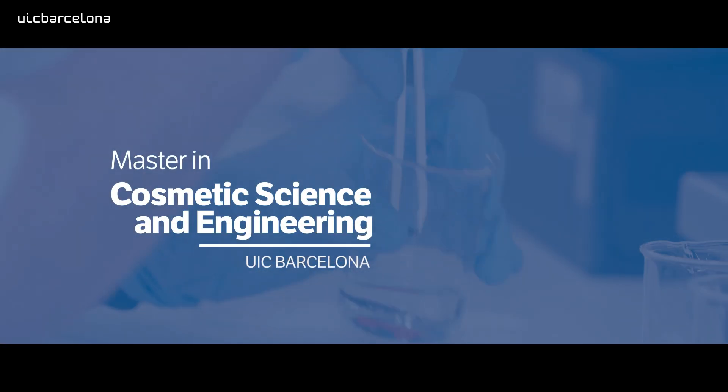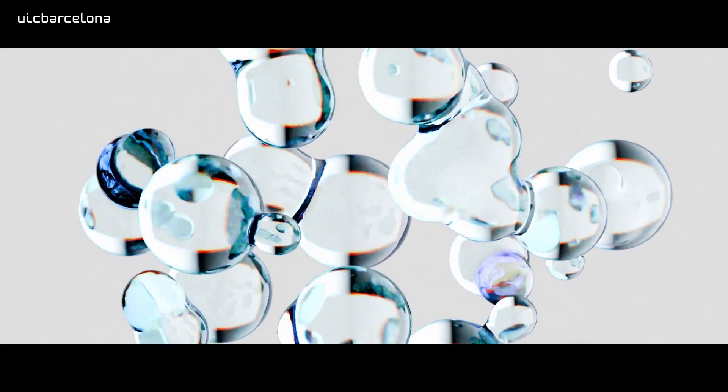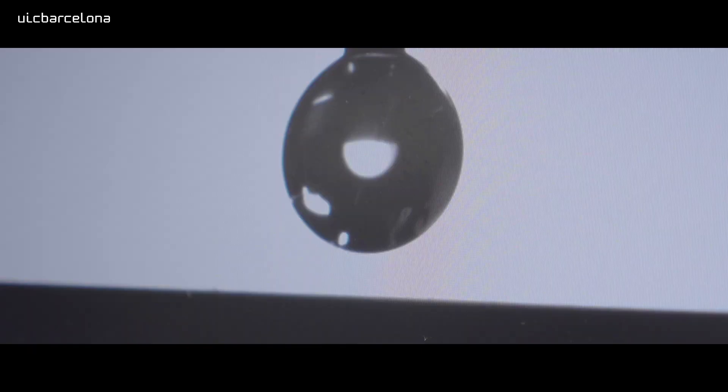Our key point is Cosmetic 2.0. In this master, students are going to learn concepts from nano and micro technology, for example biomaterials, tissue engineering, genetic engineering, and we can also use artificial intelligence to personalize products or design them as well.